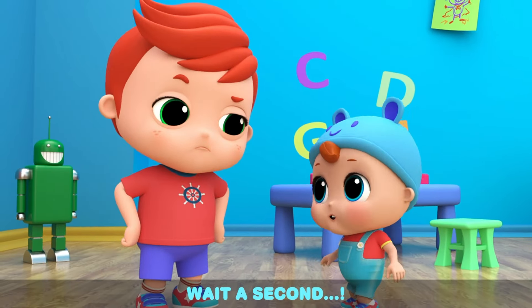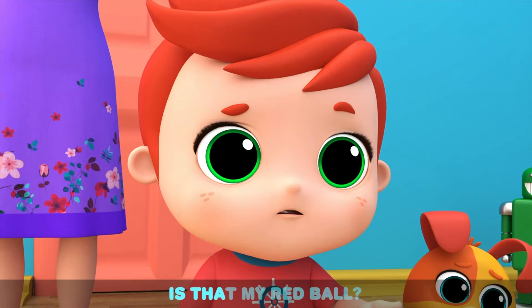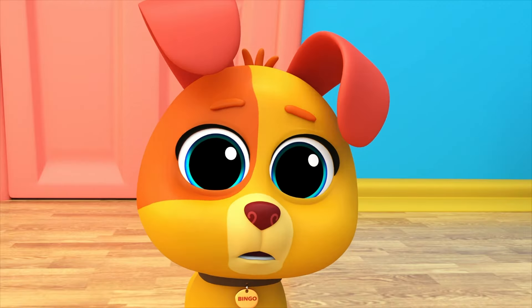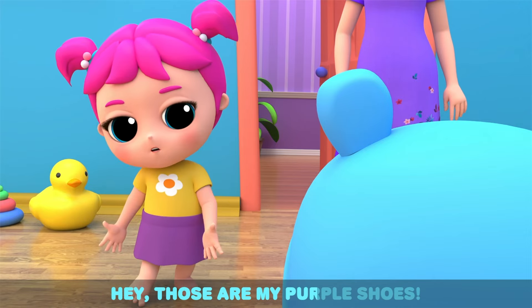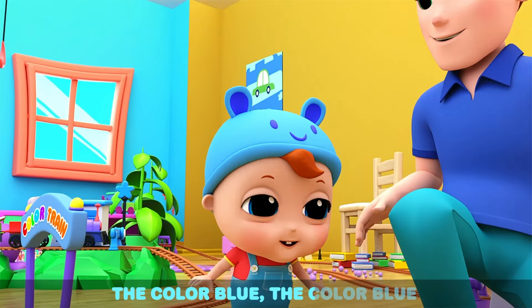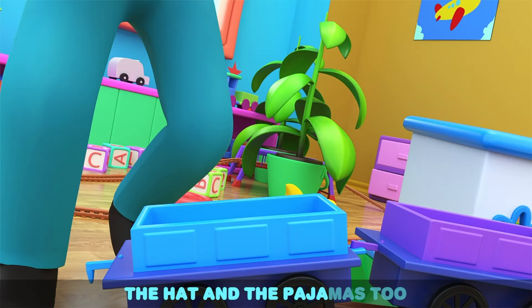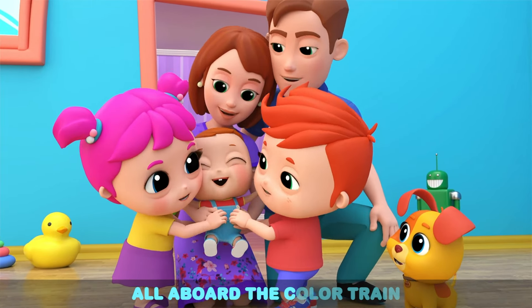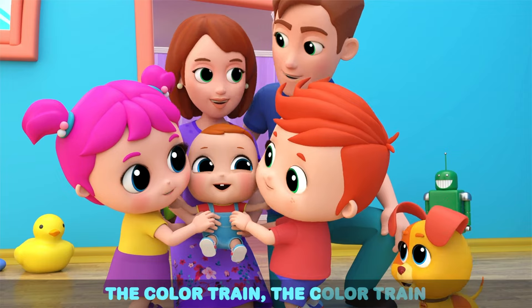Wait a second — is that my red ball? Is that my green spoon? Hey, those are my purple shoes! Let's look for the color blue — the color blue, the color blue. The hat and the pajamas too — we found the color blue!